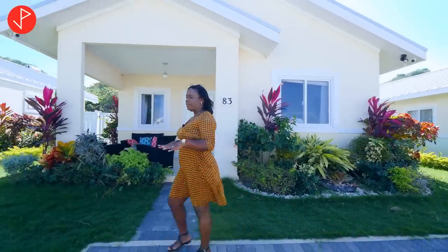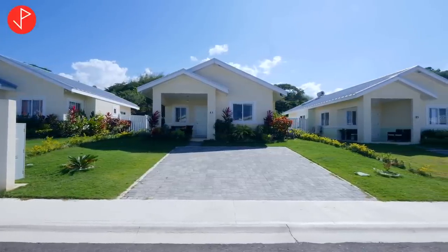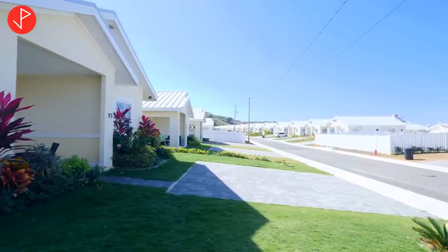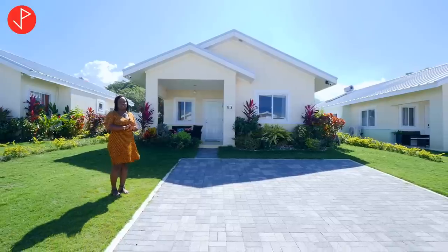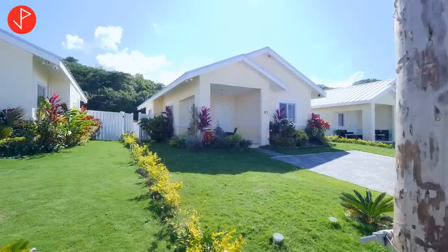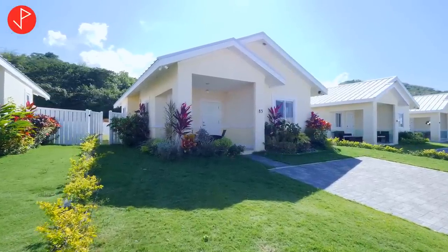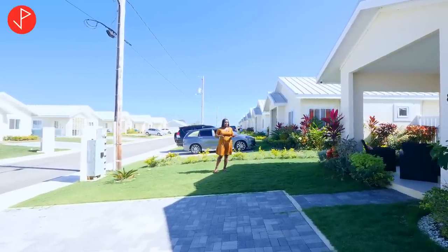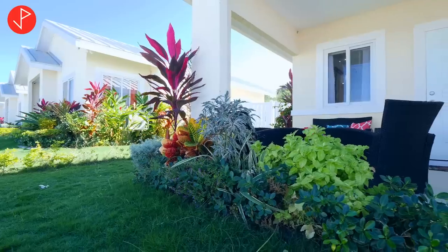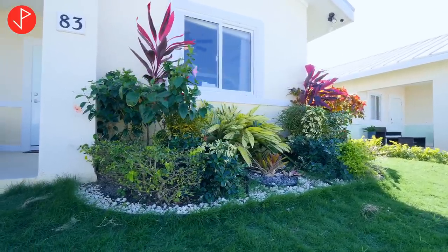Before we go inside, I want to point out that we have a multiple-car parking area right here with interlocking bricks. You can see the colors are quite neutral, and the tone within the community is soft tones throughout the entire space. We also have green areas extending all the way to the back, with nicely manicured lawns. We also have a lawn sprinkler system installed — which explains the lush greenery — and the gardens on our left and right are just flourishing and thriving.